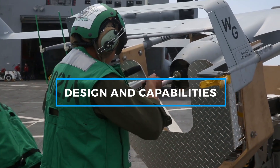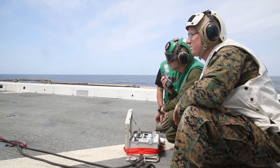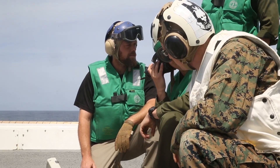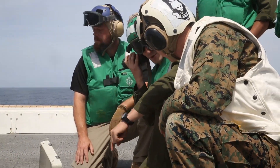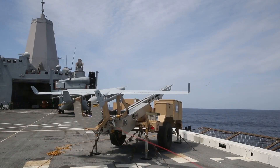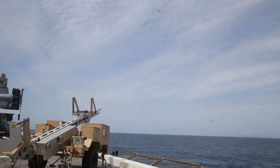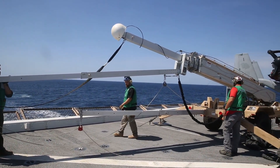The RQ-21A Blackjack is a medium-sized drone optimized for tactical operations. Its twin-boom structure and high-mounted wing provide excellent stability, allowing it to conduct extended missions with efficiency. One of the most valuable aspects of the RQ-21A is its modular payload system, which enables it to carry a range of sensors, including electro-optical and infrared cameras, laser rangefinders, and electronic warfare equipment. This versatility allows military personnel to customize the drone for various mission requirements, ensuring that it can adapt to different operational needs.